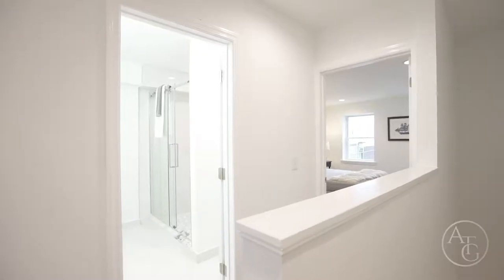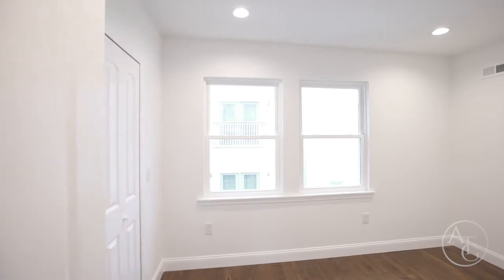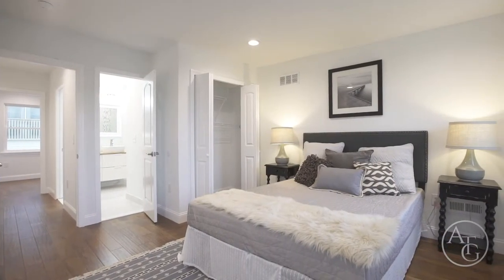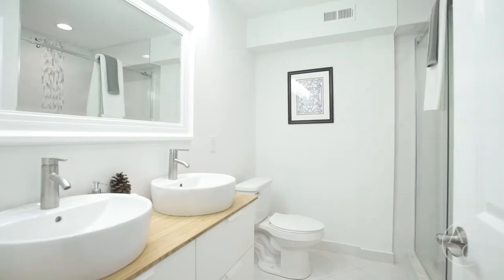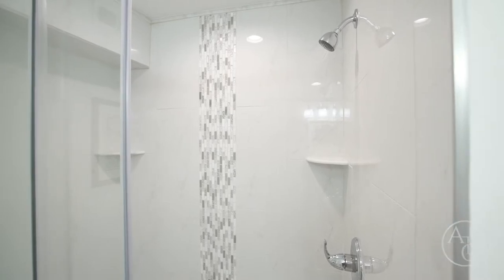Escape for relaxation to your third floor master suite. In the rear is a room perfect for an office or nursery, a spacious master bedroom, and an attached master bath with dual sinks, porcelain tiles, and a desirable master shower.